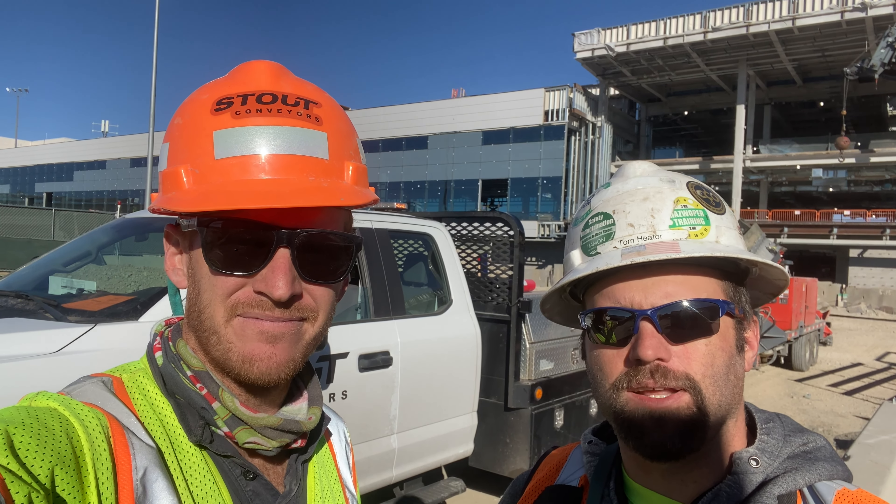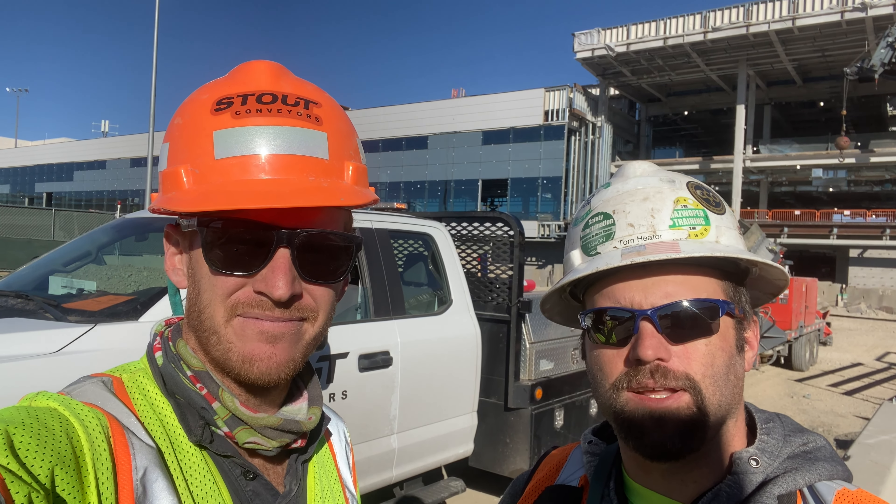My name is John Fike. I'm on site here at the Denver International Airport with Hammond Infrastructure. They're doing the expansion of the sea terminal and they've been renting our machine for about two months now, and we got Tom to tell us a little bit about what he's been doing.